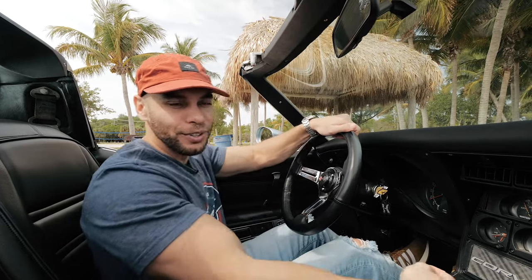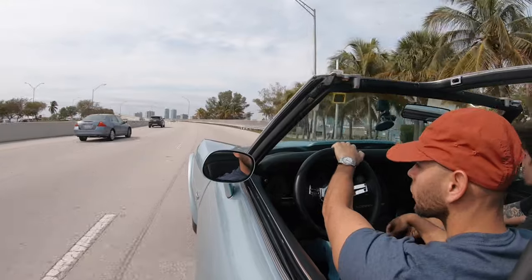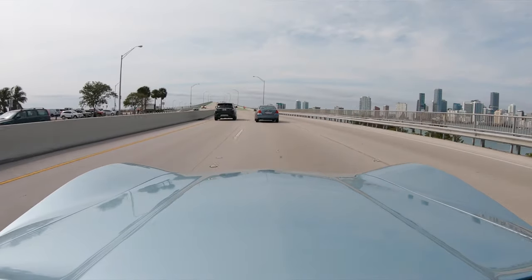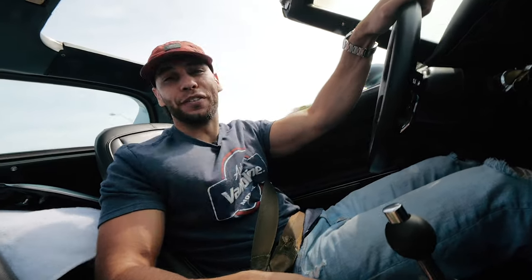Let's open up the exhaust — makes all the difference in the world. So if you're in the market for one of these and want a fun car — this doesn't drive too great, but they're cheap and reliable. You still have a Chevy 350, you're going to find parts everywhere. It's a bargain, and they're only going to go up in value. Make sure you're getting a good deal and a good car and you can't go wrong. If you like these videos, make sure you like, subscribe, and leave a comment — keeps us motivated. Peace.